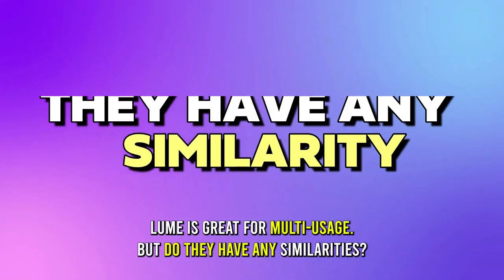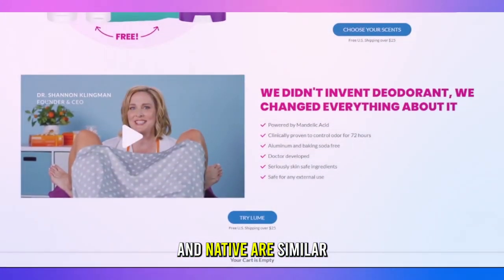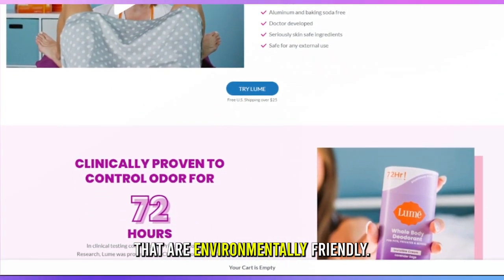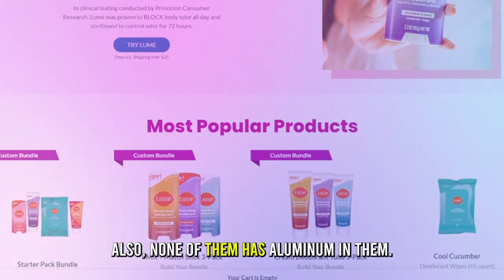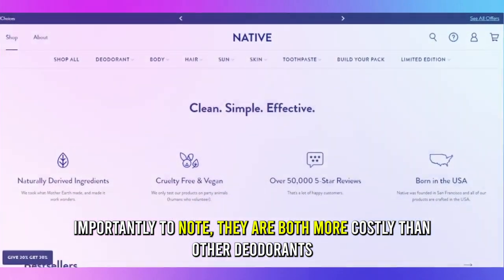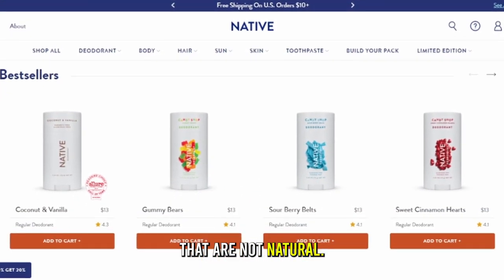But do they have any similarities? Yes. Lume and Native are similar because they're both natural deodorants that are environmentally friendly. Also, none of them has aluminum in them. Importantly, they're both more costly than other deodorants that are not natural.